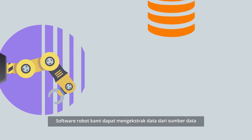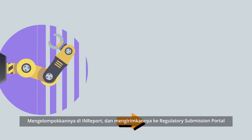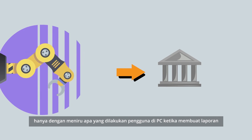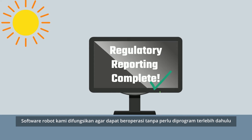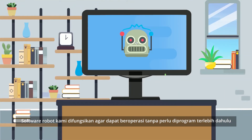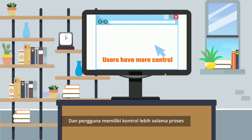Our software robots can extract data from the data source, populate it in InReport, and submit it to the regulatory submission portal simply by mimicking what users do on PCs for reporting purposes. Our software robots are intended to be configured without the need for programming, and users have more control throughout the processes.